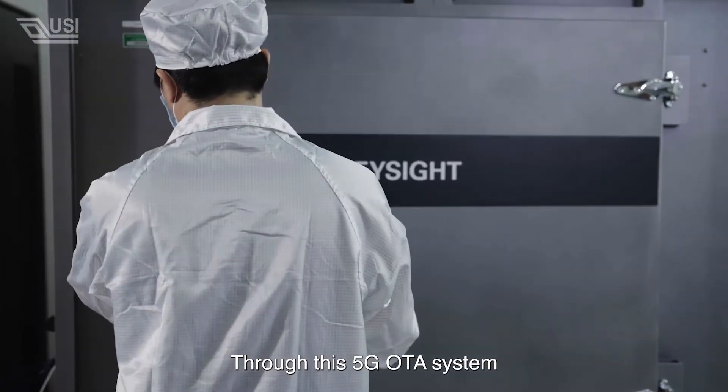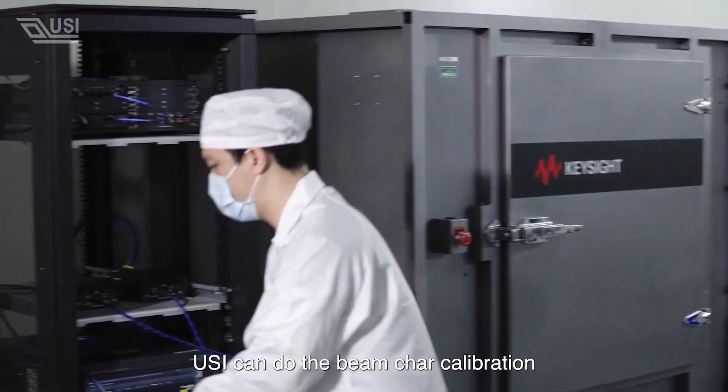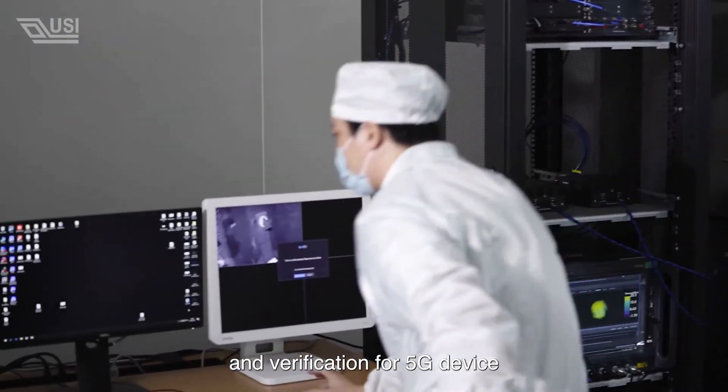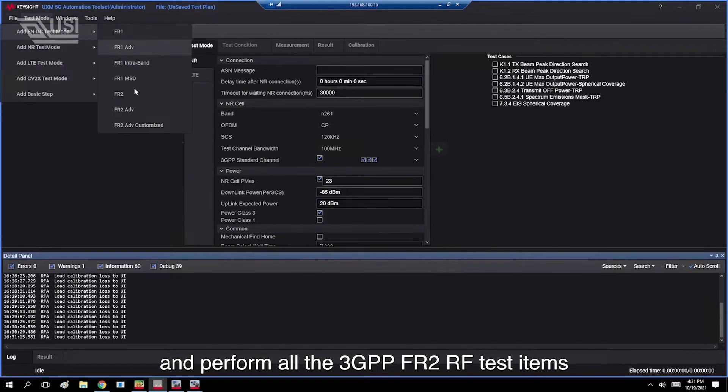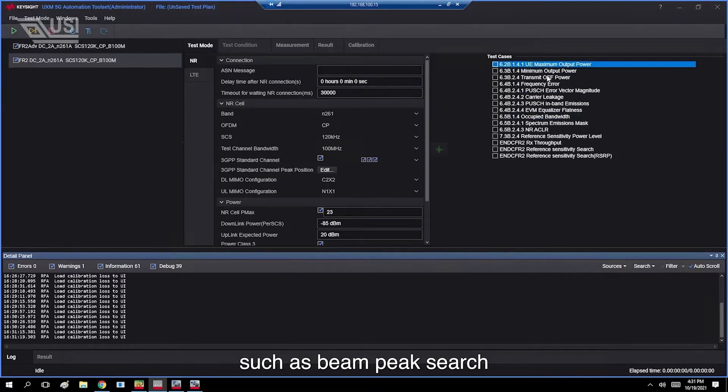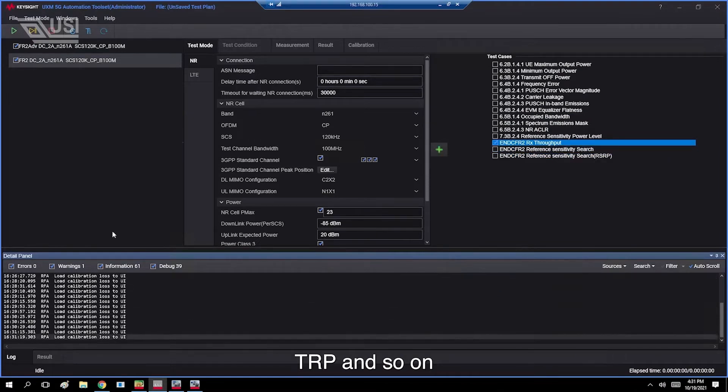Through this 5G OTA test system, USI can do the beam chart calibration and verification for 5G devices, and perform all the 3GPP FR2 RF test items, such as beam peak search, sphere coverage, TRP, and so on.